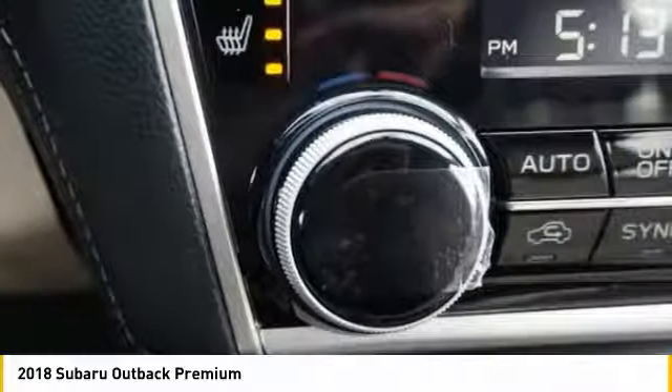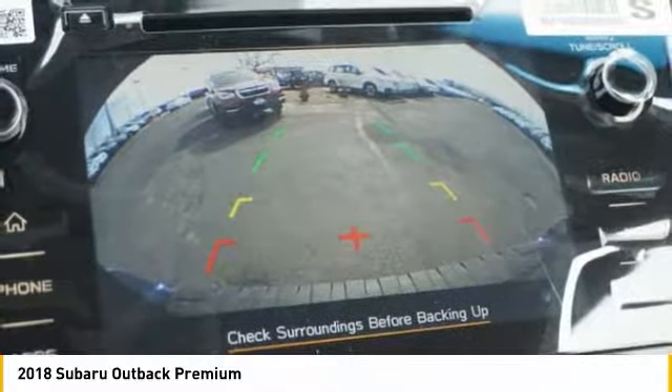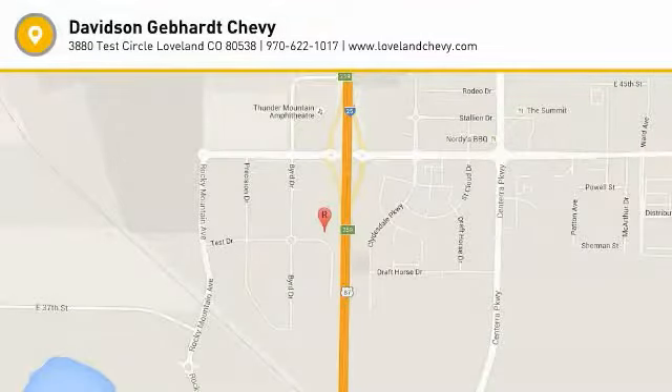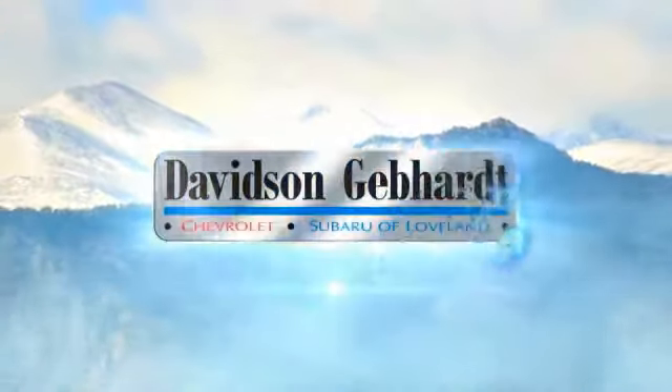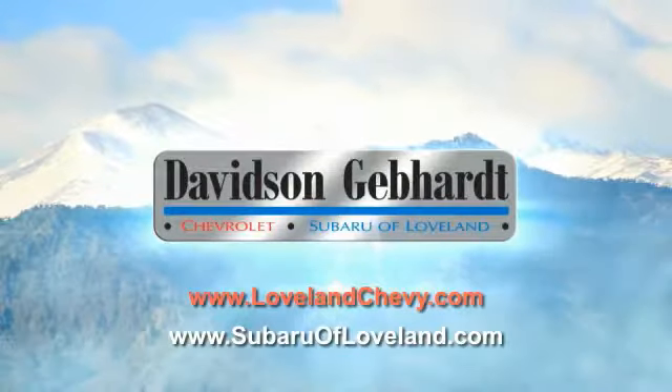Your new ride is just a phone call away. Davidson Gebhardt Chevrolet and Subaru of Loveland are conveniently located right on I-25 at exit 259 in Loveland.